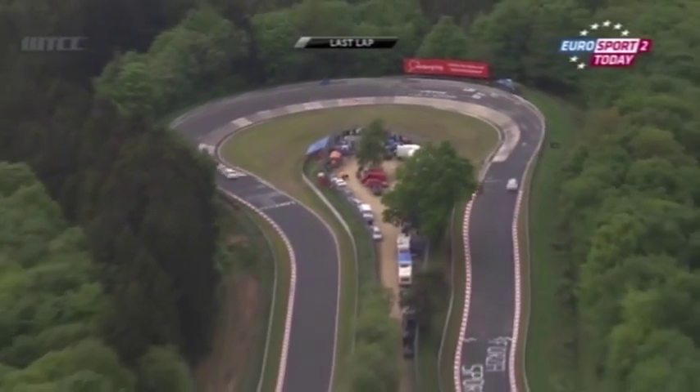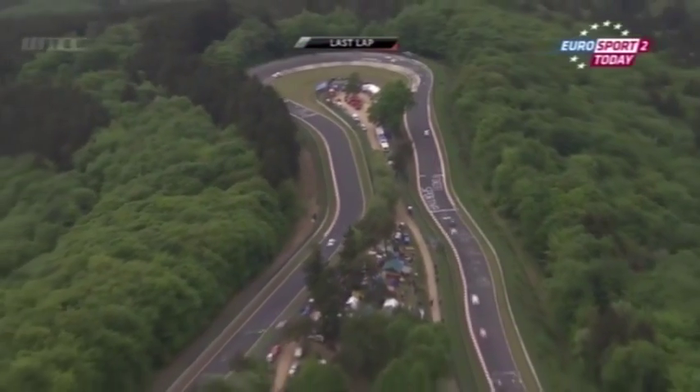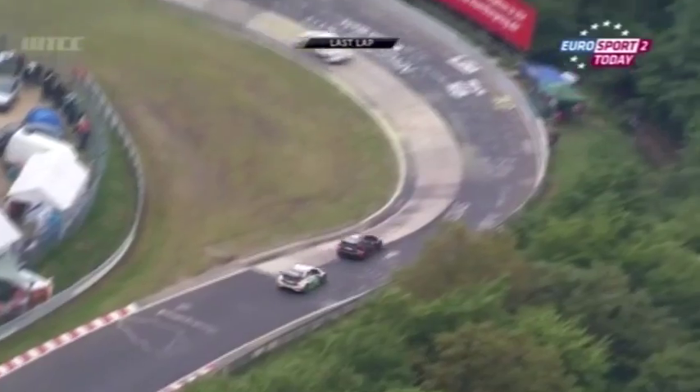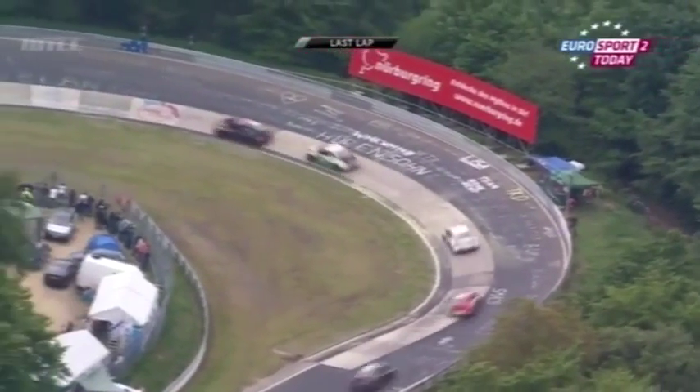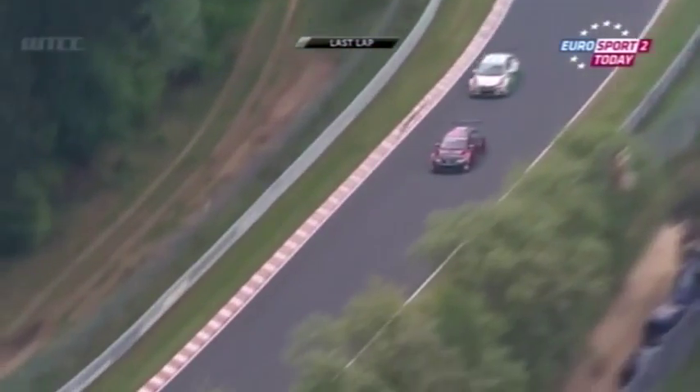There is the number 37 car, Jose Maria Lopez, ahead of Sebastian Loeb. It looks like Michelitz and Tarquini have shaken off Ma — just a fraction, to give themselves some clear air, or maybe that's going to allow Tarquini to focus on Michelitz for one last push down the long straight.